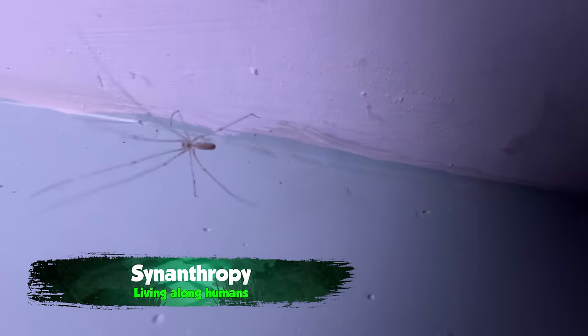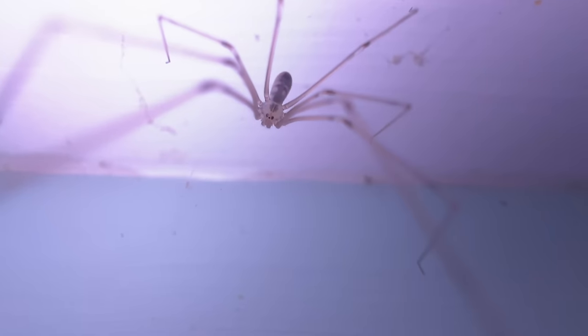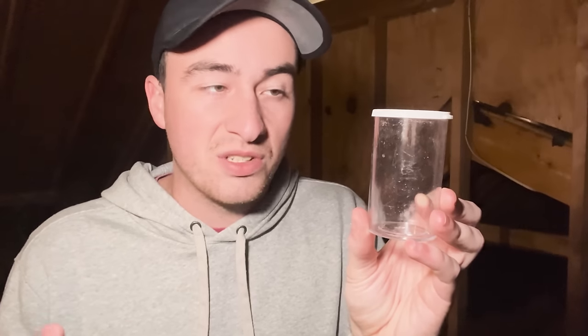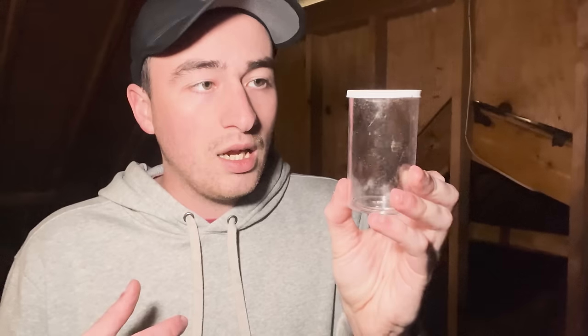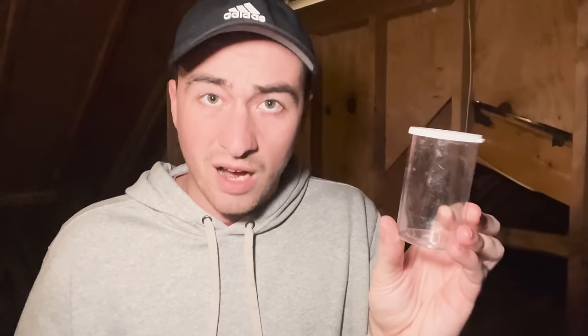When you have creepy-looking spiders like this living alongside people and encountering people a lot, you tend to get a lot of old wives' tales about how dangerous they are. It's been long said the cellar spider — or the daddy longlegs — is the deadliest spider on the planet, but has fangs too small to puncture human skin. I know firsthand that you absolutely can be bitten by these spiders, and their venom is not that toxic.